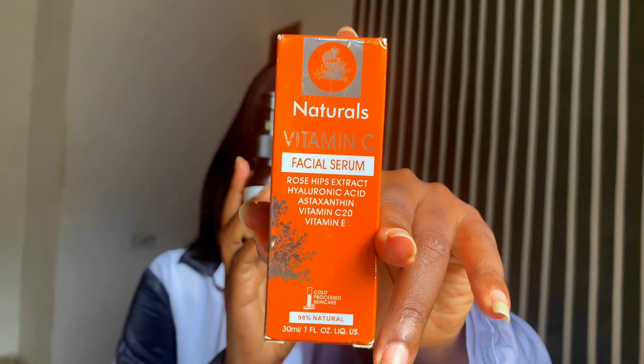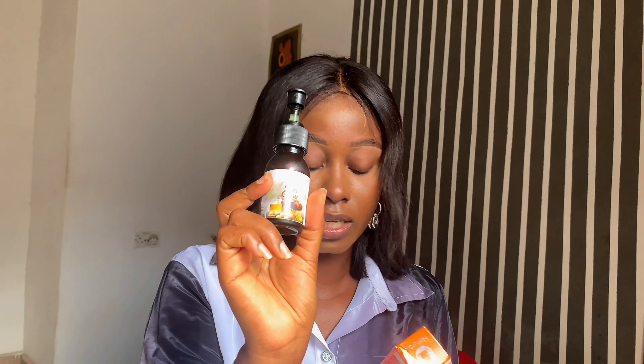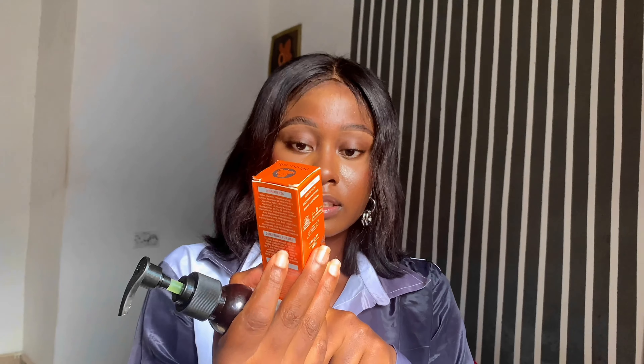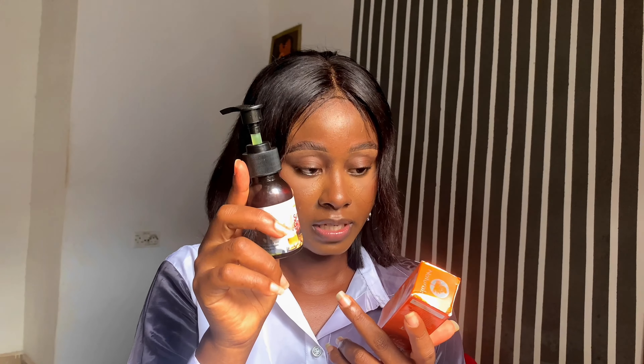For my serums, I have two. This is a vitamin C serum and this is a skin glow serum — this one is from Amica Organics and this one is from Naturals. I got this one for about 2,000 naira. I've been using the Amica Organics one for a very long time and keep constantly buying from them.